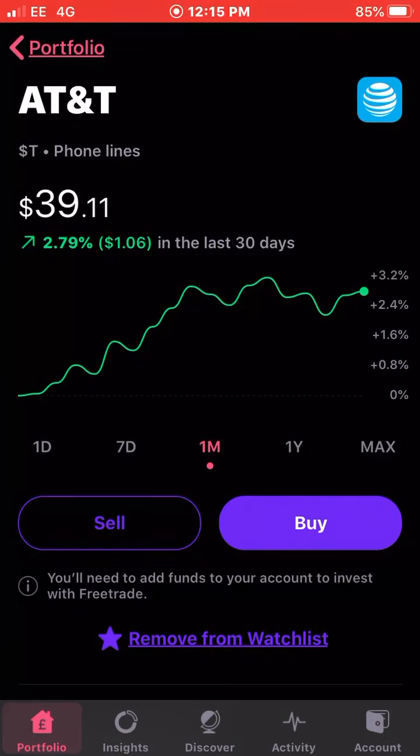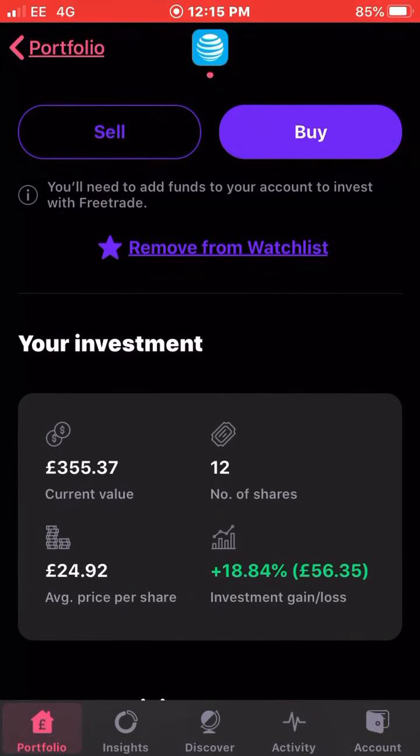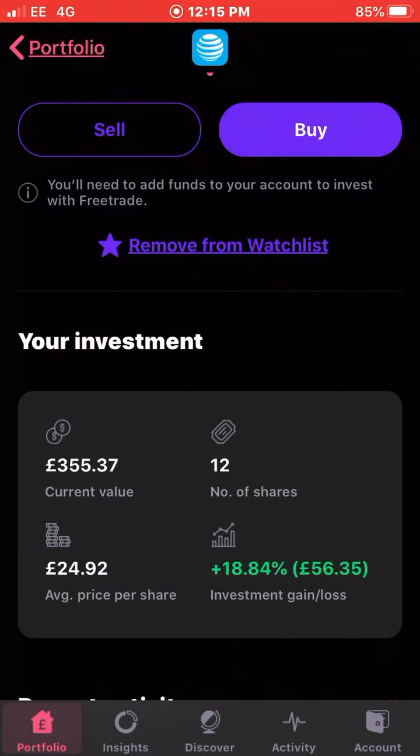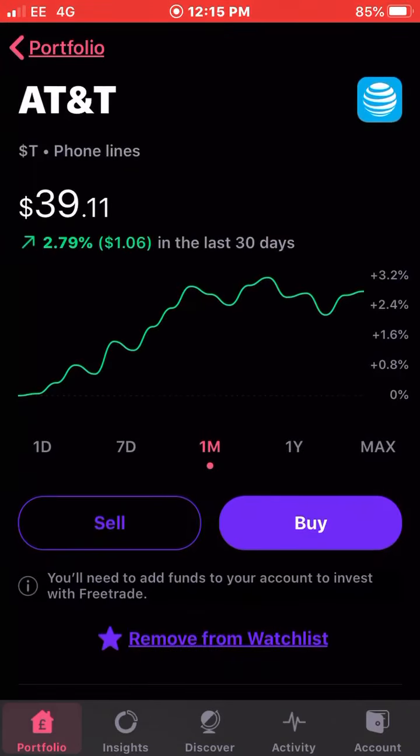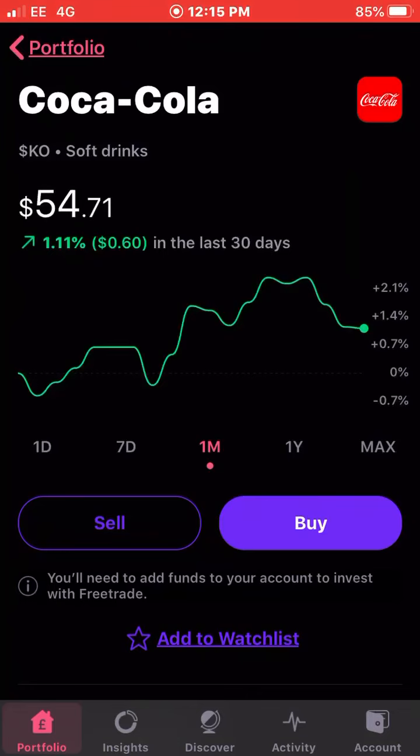Next up on the list is AT&T. AT&T has been performing really well for me over a number of months now, up a further 2.79 percent this month. I also received a dividend from them in November. I own 12 shares of AT&T with an average cost of £24.92 and I'm up just under 19 percent on my total investment with AT&T.